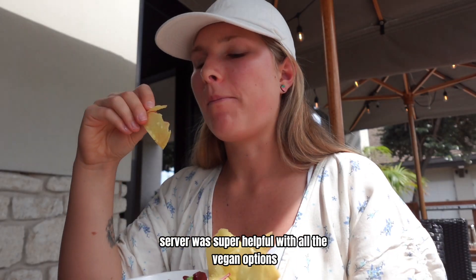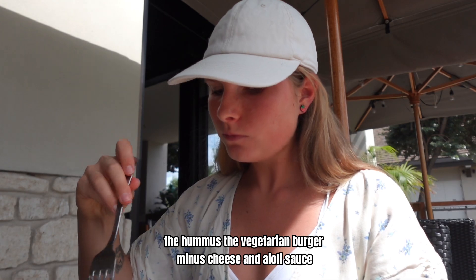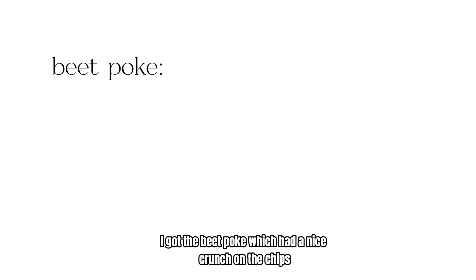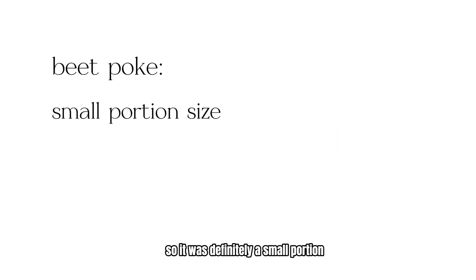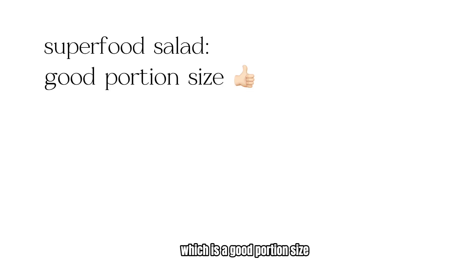The server was super helpful with all the vegan options. He told me that the roasted beet poke, the hummus, the vegetarian burger minus cheese and aioli sauce, and many other things could be made vegan. I got the beet poke which had a nice crunch on the chips. The beets were perfectly cooked and I really liked the flavor, but it only came with four chips so it was definitely a small portion.